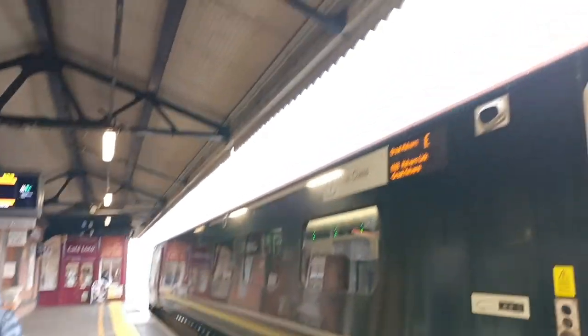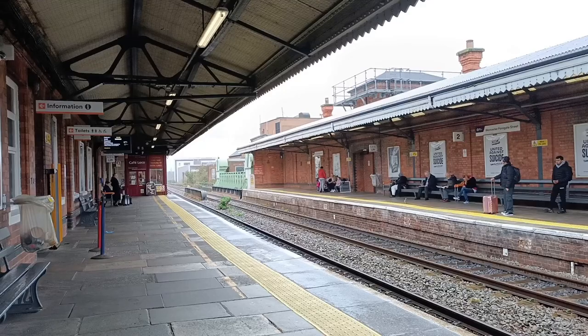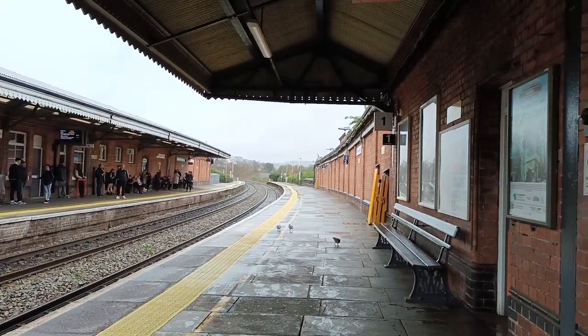And here we arrive at Worcester Forgate Street, two stations before the terminus of Great Malvern, where I'll be changing onto a West Midlands Railway Class 172 Turbostar to continue my journey to Hereford.